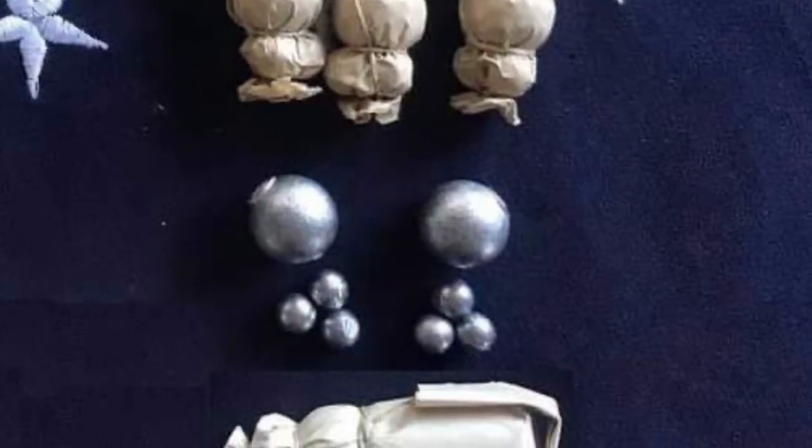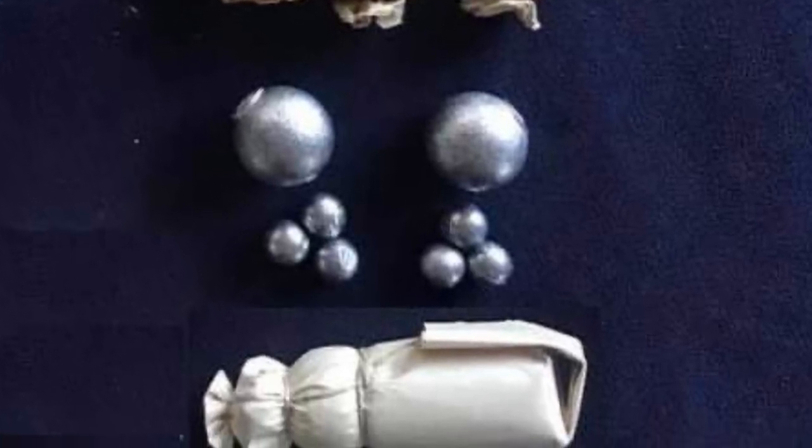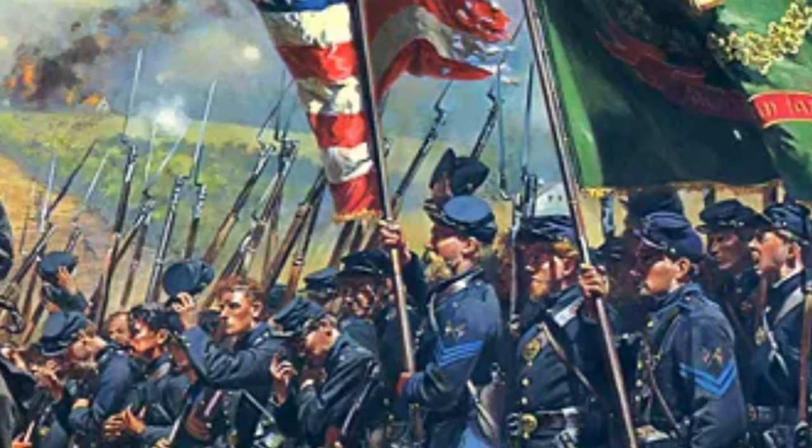There's this overwhelming firepower that associates Buck and Ball with some of the bloodiest places on American Civil War battlefields: the Wheatfield, the Sunken Lane, the Hornet's Nest, just to name a few.